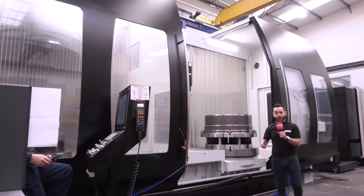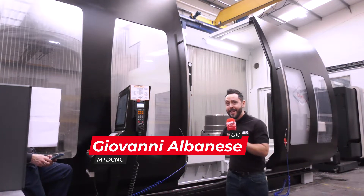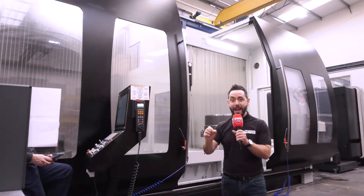The Shark from Grob — a beast of a machine. Could this possibly be part of a 5th axis machining cell that is the best in the country?